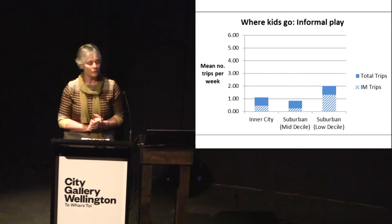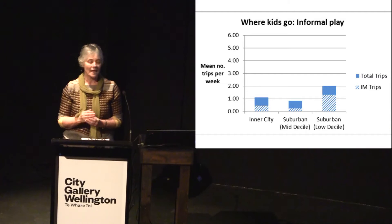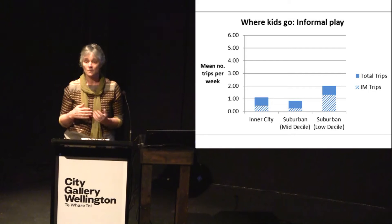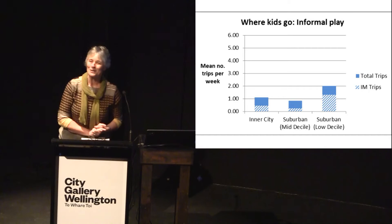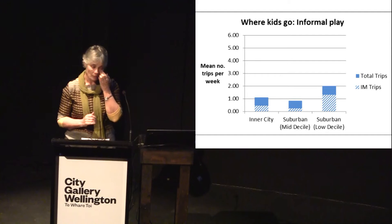Quite a different picture when you look at informal play — trips to the park and street-based play. The lower-decile suburban children had on average two of these trips per week, and a very high proportion were independent. There's a striking difference in terms of formal and informal play opportunities between the high-socioeconomic and the low-socioeconomic groups.